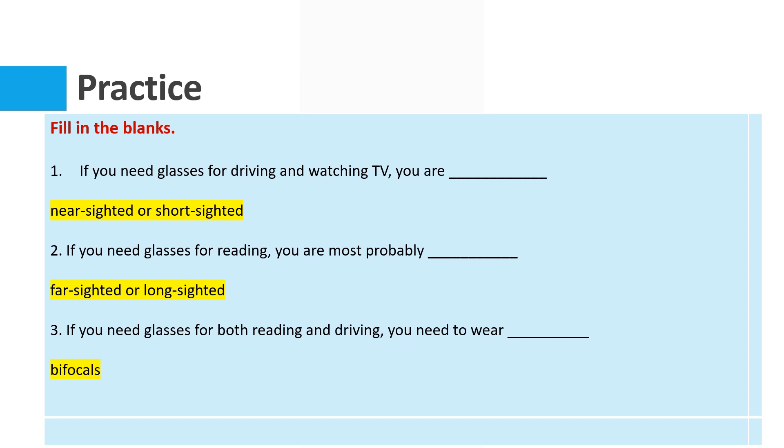Question number two: if you need glasses for reading, you are most probably...? If you are living in the United States or Canada, the answer is 'farsighted.' If you are using British English, the answer is 'long-sighted.'